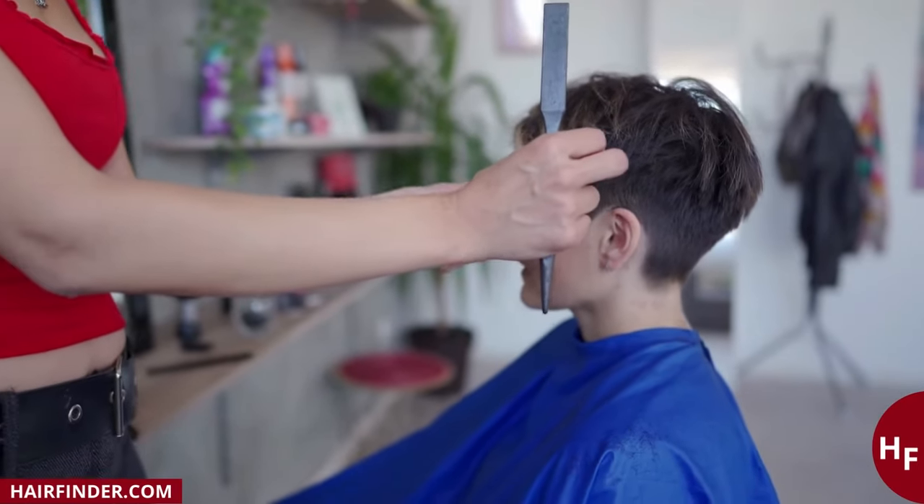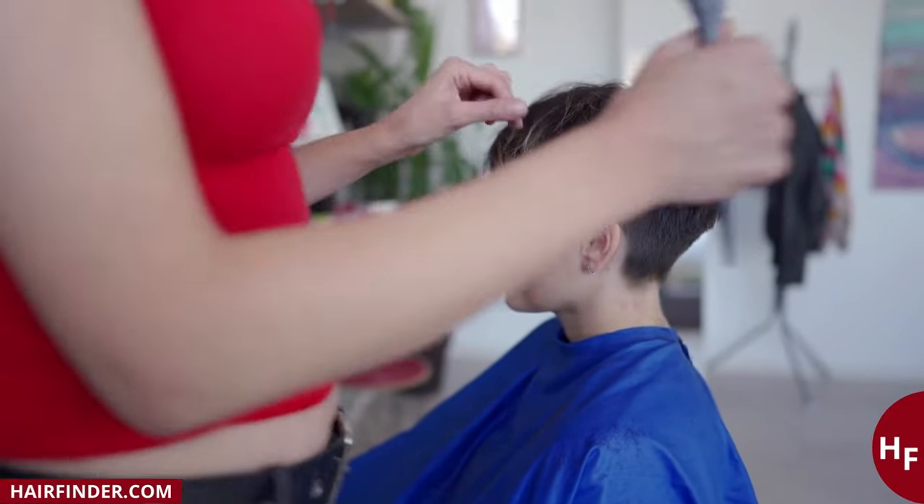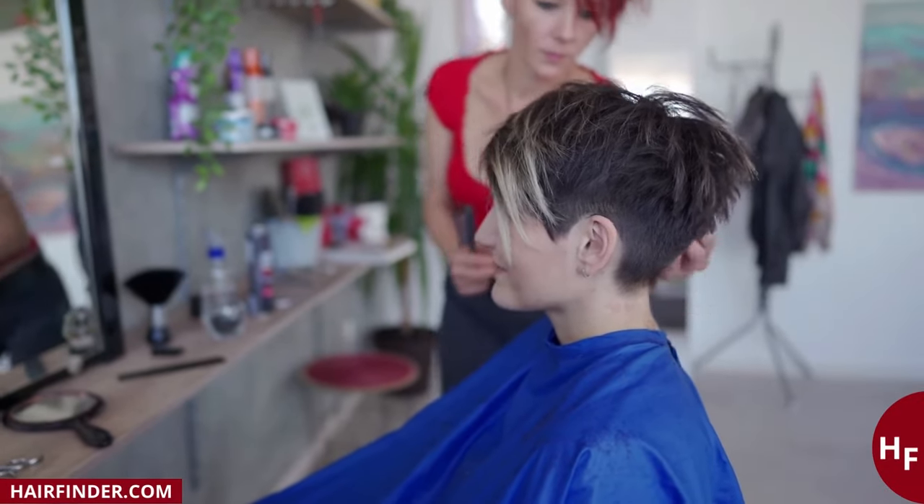If your face is elongated, it is best to choose a pixie cut with extra volume on the sides. This can be achieved by opting for a wavy styling or maybe even a side parting.